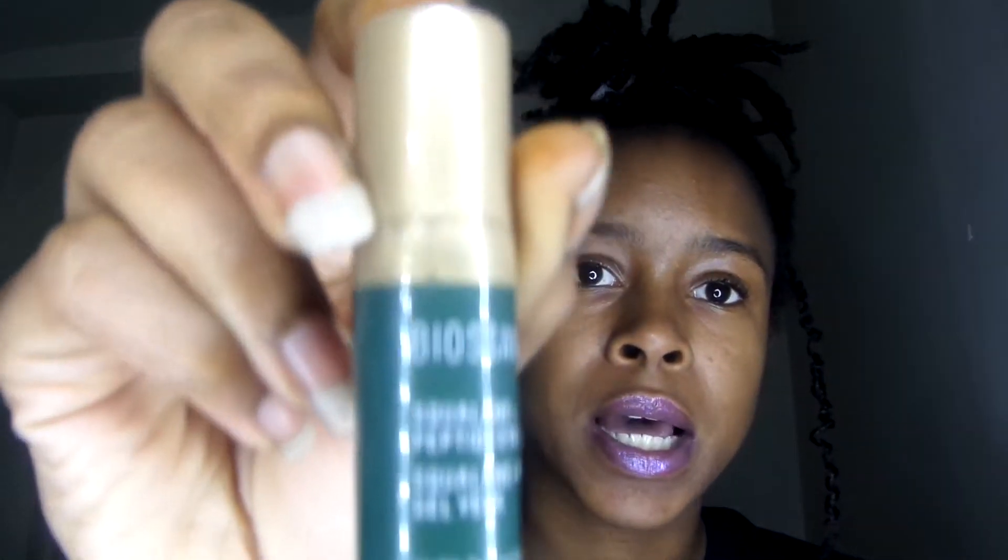Secondly, I got this squalane plus peptide eye gel. It looks like this — it comes out like that, so you just apply it right under the eye area.